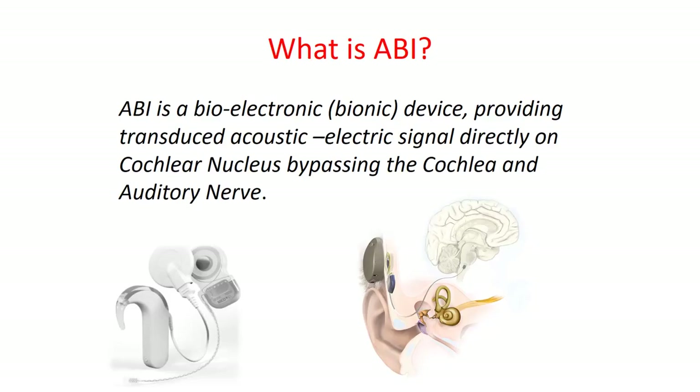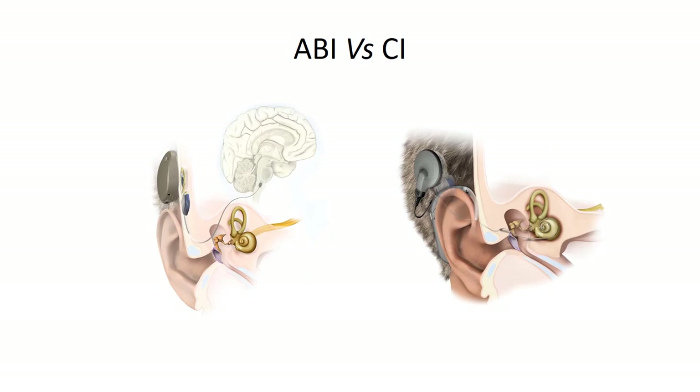Auditory brainstem implant is a bio-electronic device which stimulates the cochlear nucleus directly, bypassing the cochlear structures and the nerve. The difference between a cochlear implant and the brainstem implant is very similar in terms of the technology. The only difference in terms of the device is the design of the electrode and the placement of the electrode. A cochlear implant is placed in the cochlea and the brainstem implant is placed in the cochlear nucleus in the brainstem, bypassing the cochlea and the auditory nerve.